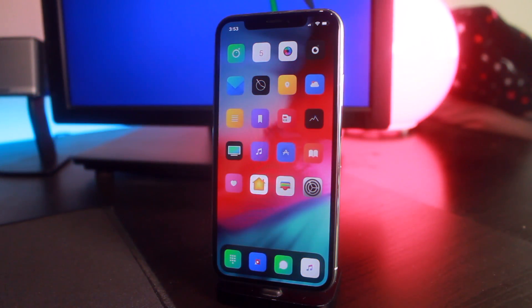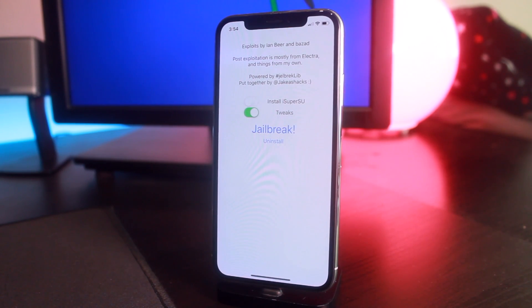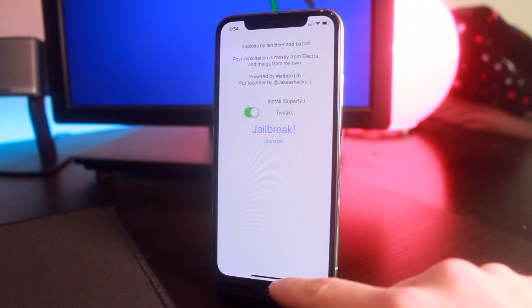Hey, what's up guys, welcome back to the channel. Today we have a ton of stuff to talk about in the world of jailbreaking and iOS 12. If you guys have been keeping up with the jailbreak scene, you'll know just a few days ago Jake James released a rootless jailbreak for iOS 12 all the way up to 12.1.2. Now this jailbreak has a ton of limitations, but in the last 24 hours tweak injection and tweak support has finally hit beta stages.